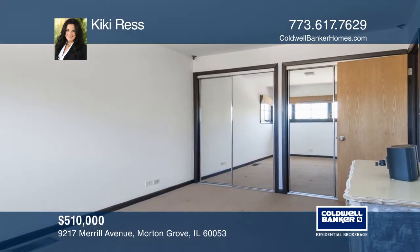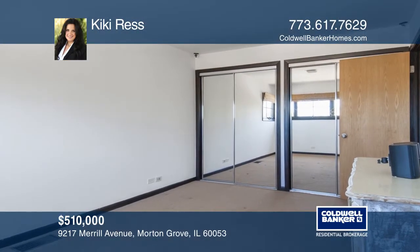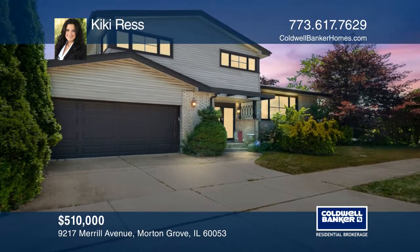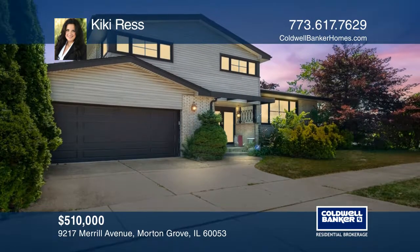The chef's kitchen features beautiful cabinetry, high-end stainless steel appliances, granite counters, and a generous eating area with bay window.